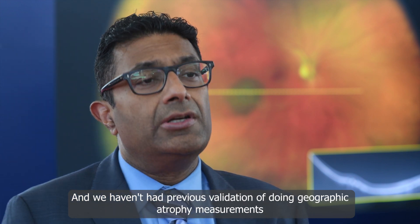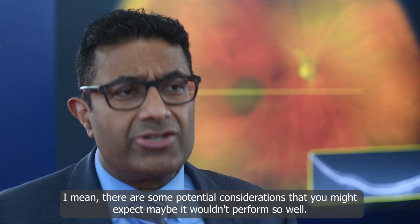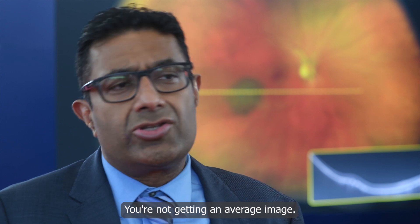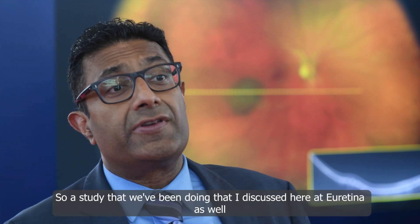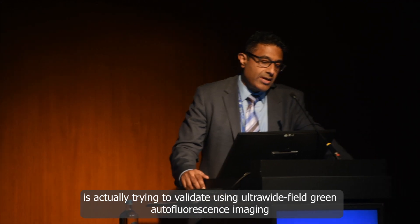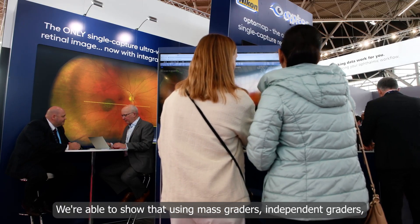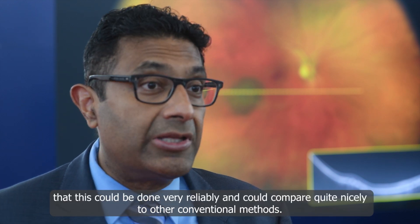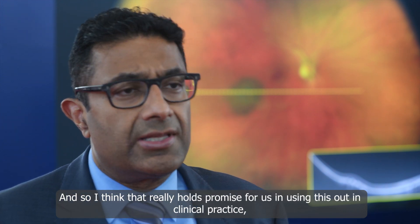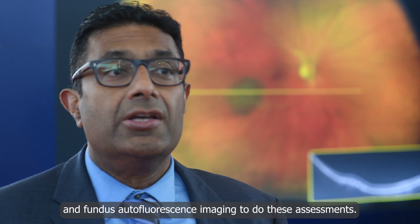We haven't had previous validation of doing geographic atrophy measurements using ultra-wide field green autofluorescence images. There are some potential considerations — maybe it wouldn't perform so well. You're really zooming in on the macula, you're not getting an averaged image, so how does that impact our ability to actually assess atrophy? A study that we've been doing, which I discussed here at uRetina as well, is actually trying to validate using ultra-wide field green autofluorescence imaging for identifying and measuring atrophy. We're able to show that using masked independent graders, this could be done very reliably and could compare quite nicely to other conventional methods. I think that really holds promise for using this in clinical practice, as well as in future clinical trials, to do these assessments.